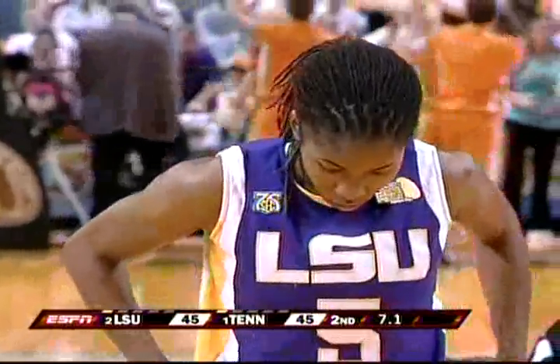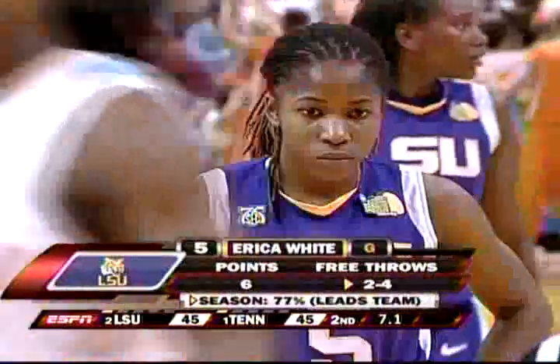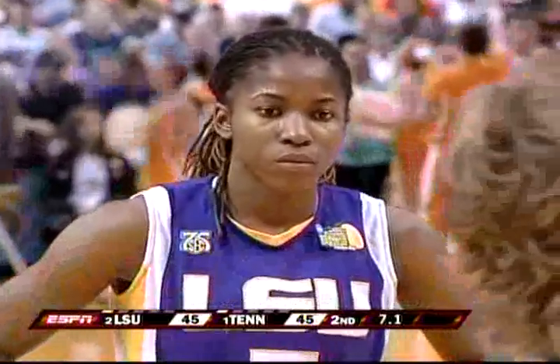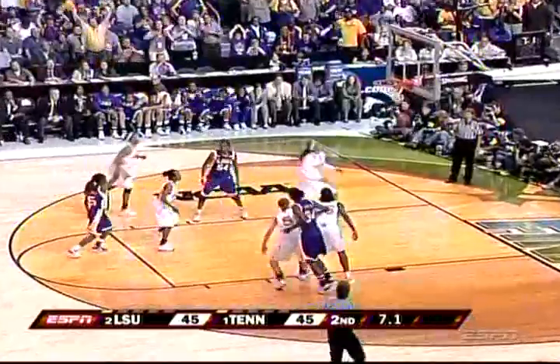LSU makes two free throws to get the lead in this game. Look at Erica White, the first one to the free throw line. She can't wait. She's ready. It's 77% from the free throw line. She is number one on the books for LSU. This to take the lead. Got it!